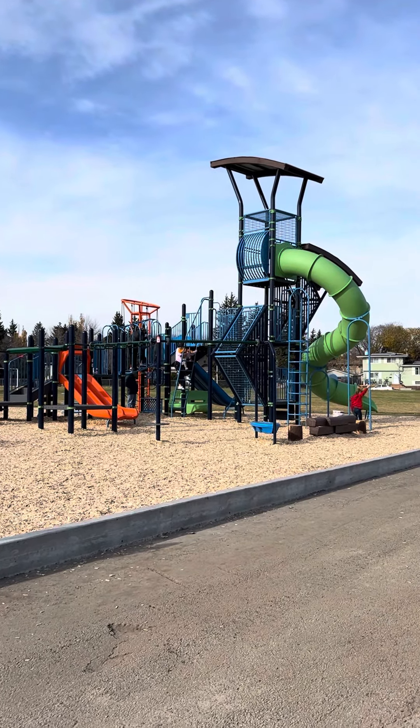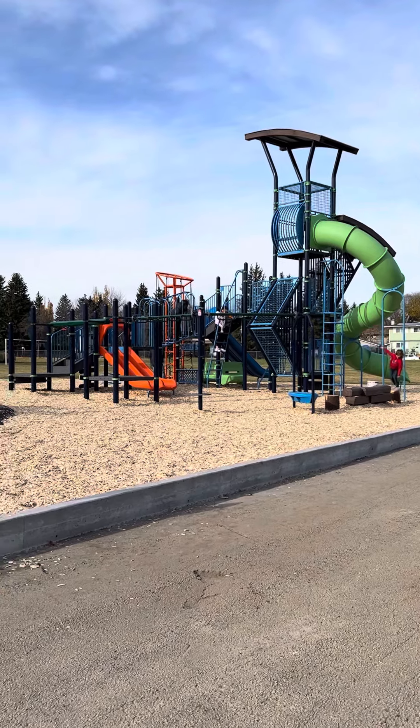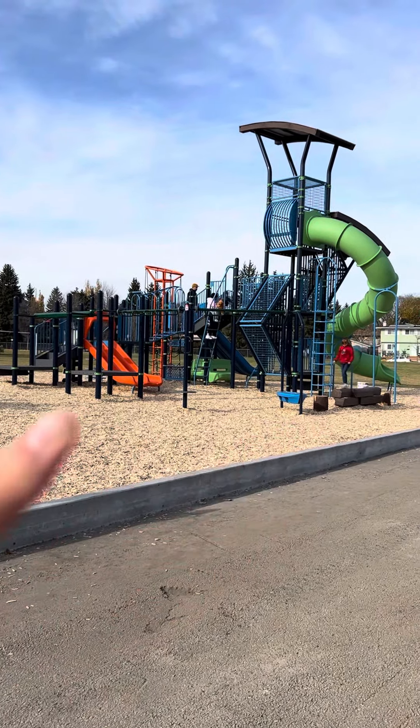Hey everybody, new playground alert. The brand new playground at Rio Terra School is at least partially open. This one has a neat circuit setup extending out from the main structure.